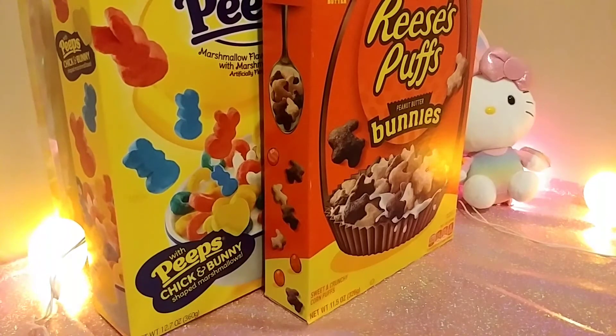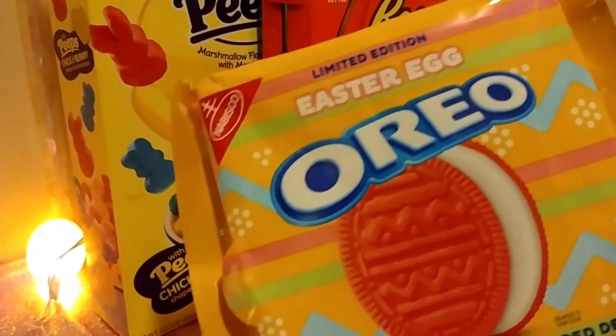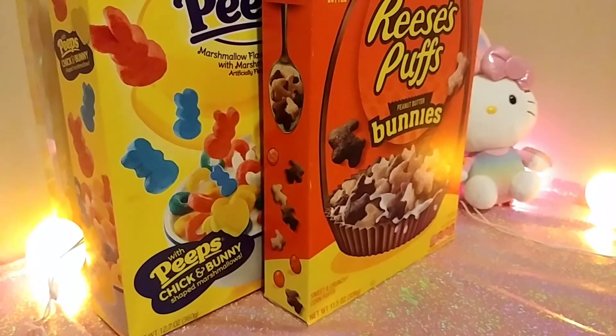You don't want to know how many packages I've bought and gone through — multiples. This is my last package and I've been holding off, trying to save it just for this video. Now that this video is done, I know what I'm going to have for dessert tonight. They are so good. I don't know why.